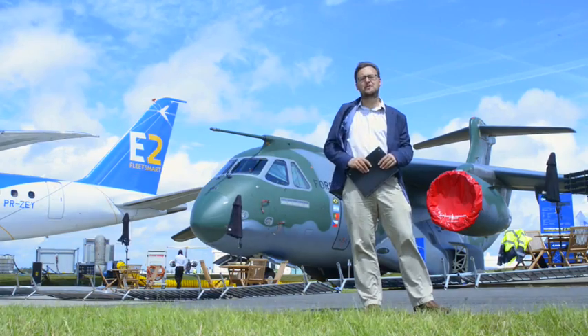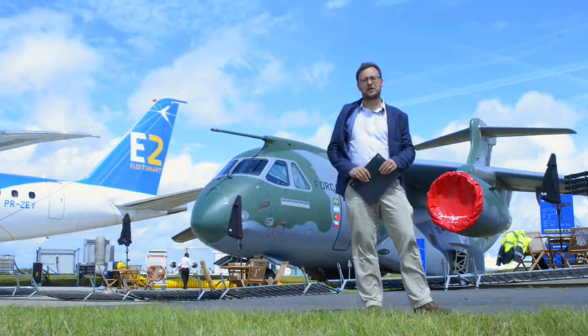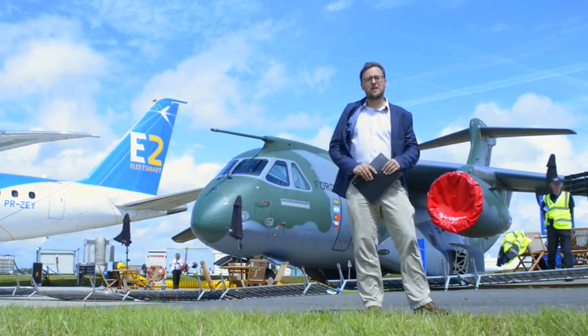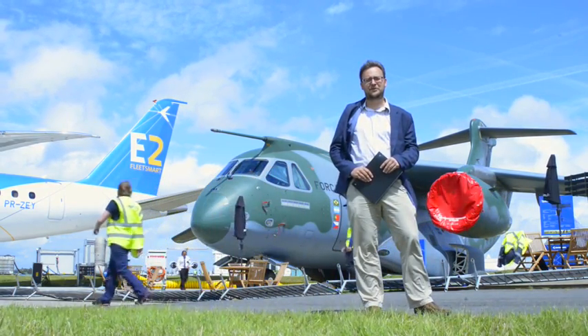It's extremely exciting to see what could be an extremely important aircraft making its debut here at the Farnborough Air Show. That's it — I hope you enjoyed this video. I'm Tony Osborne, and I hope you enjoy the rest of your Farnborough Air Show. Thank you very much for watching.